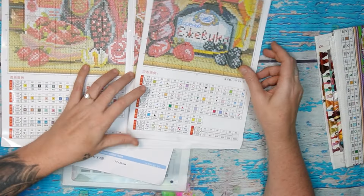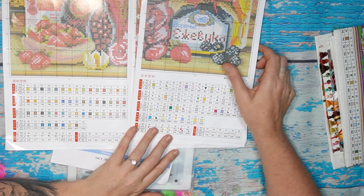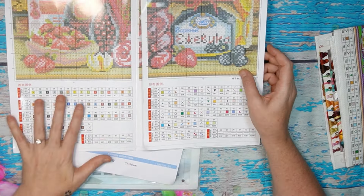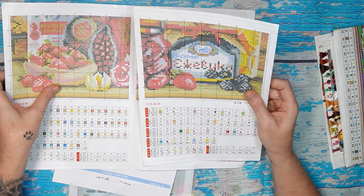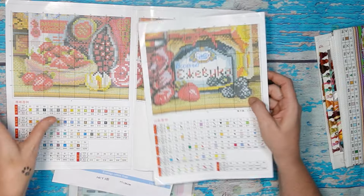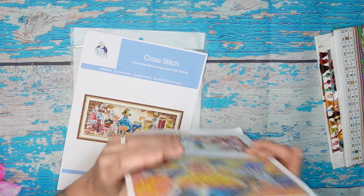With this one we've got 54 colors, and we've got the symbol page that goes with the pattern — and on a separate page, the symbols that go with your aida. I adore this. I really love it when they do that. It's 54 colors — full stitch, half stitch, and back stitch. It is amazing.